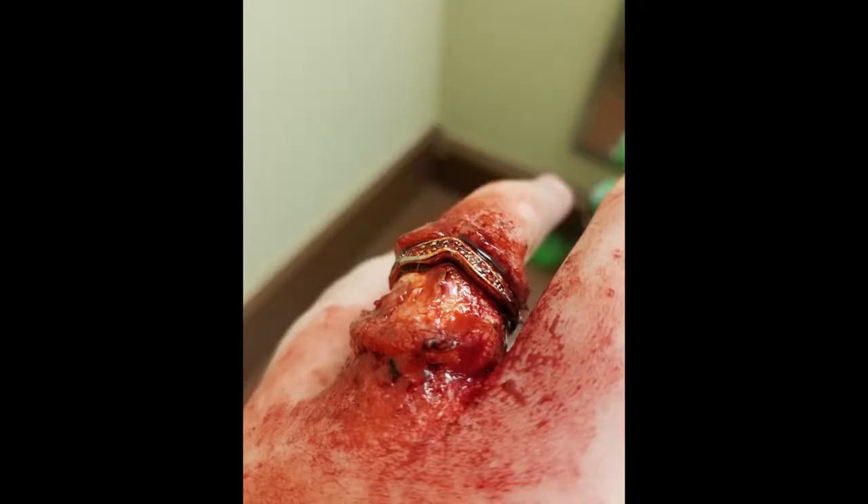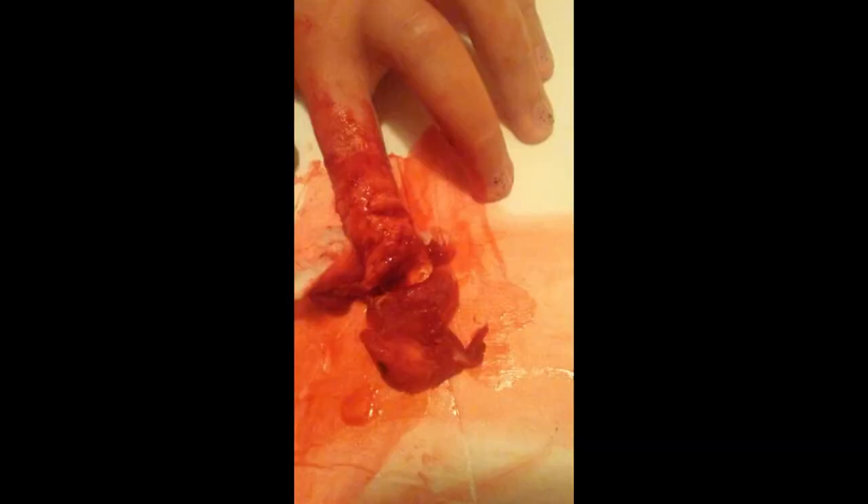Scar wax is more for showing, and gelatin is more for moving. If the model is moving quite a lot, you need to use gelatin. If they are just showing off the makeup or playing dead, you can use the scar wax.